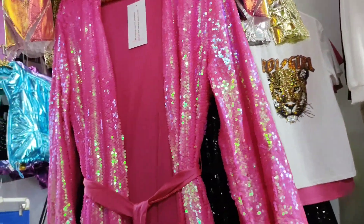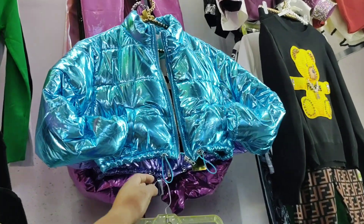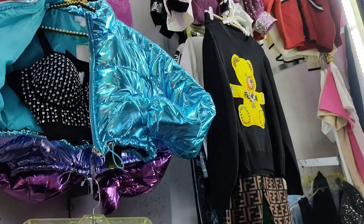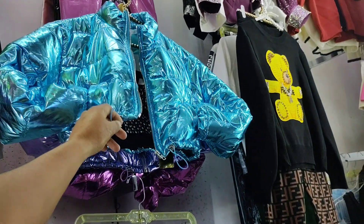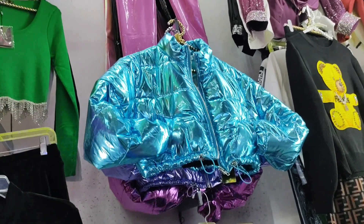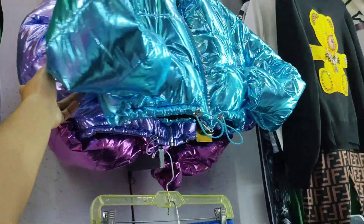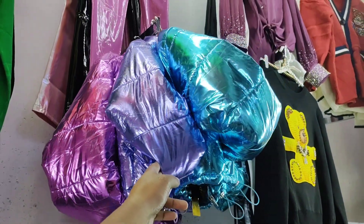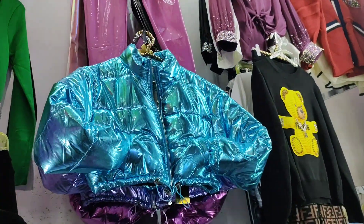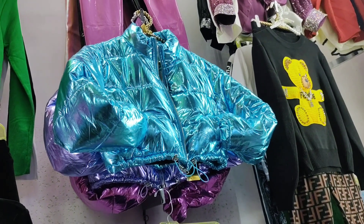For those who want to sell this type of clothing — these are called Bombers, puff models in short jackets, super cropped, adjustable. Right now metallic colors are coming in super strong. We have blue, lilac, pink — very trendy colors, very fashion. In these jackets we have small, medium, and large in whatever color you like, all very on-trend, everything metallic, very top.